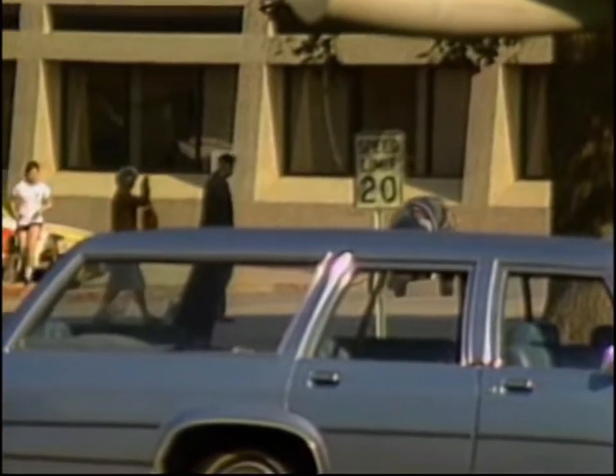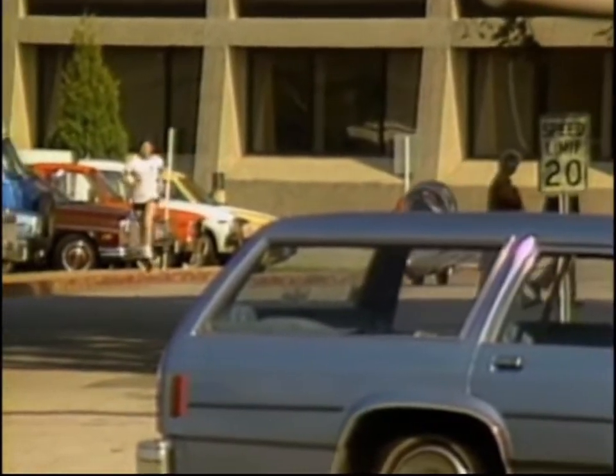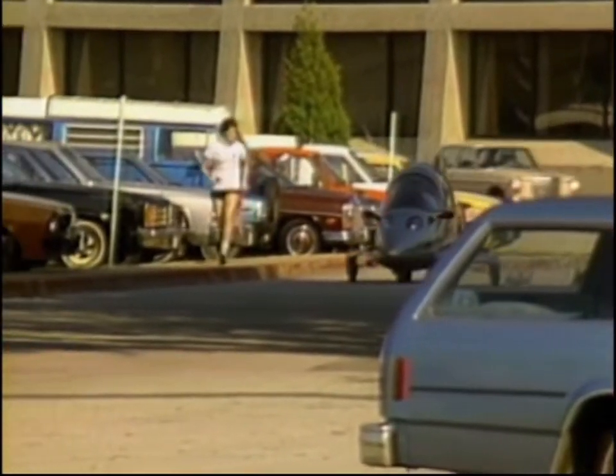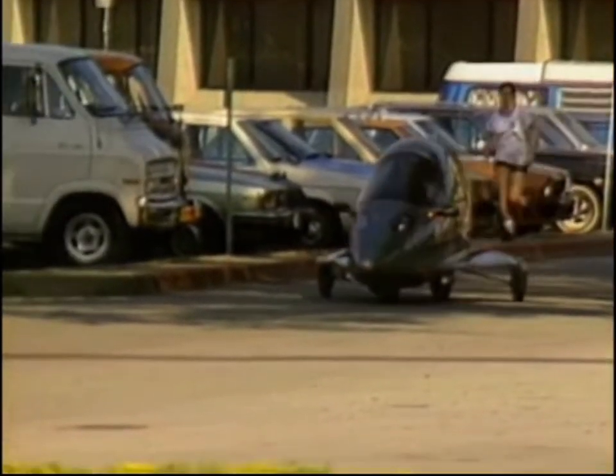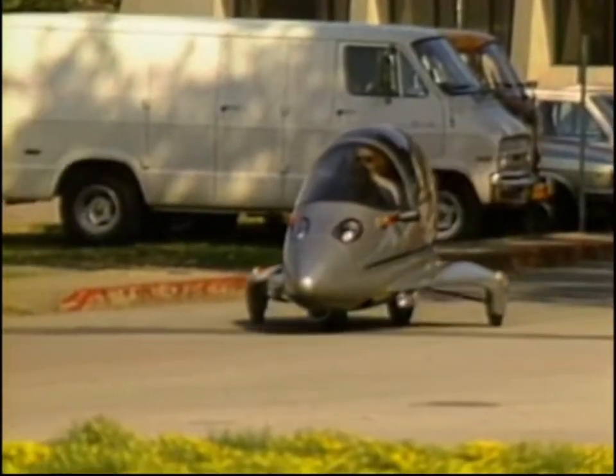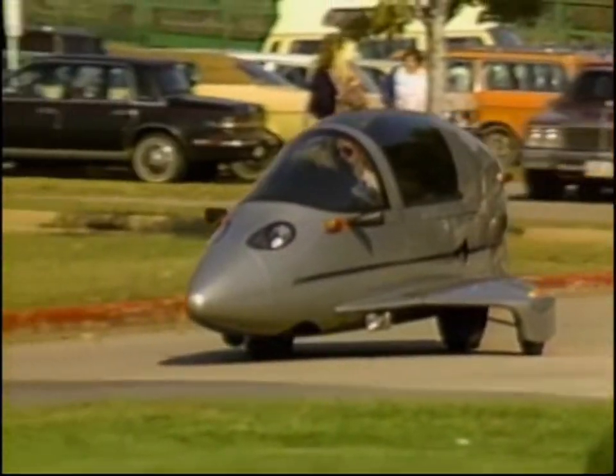There are only a handful of production models on the street now, but Owosso plans to build 6,000 by the end of this year. And down the road, they're shooting for a yearly production of 75,000. And the price for this pseudo-jet commuter? Just $69.95.